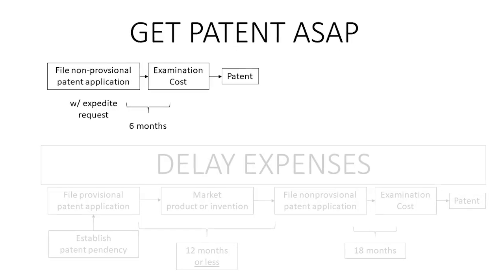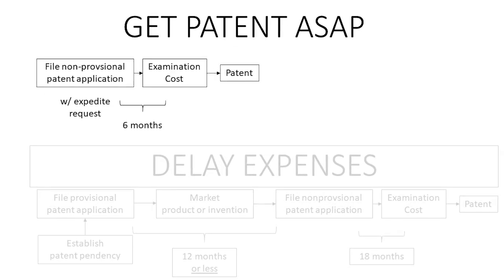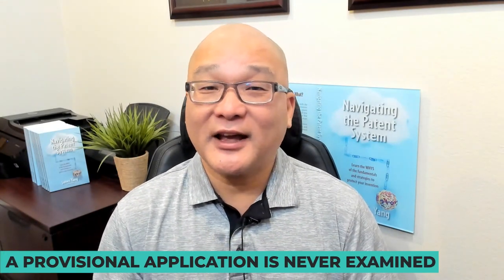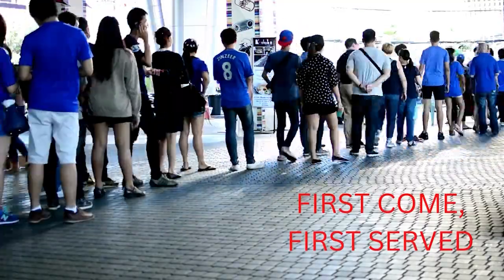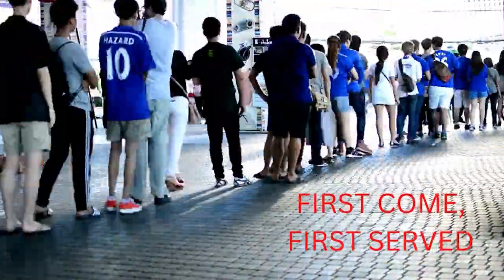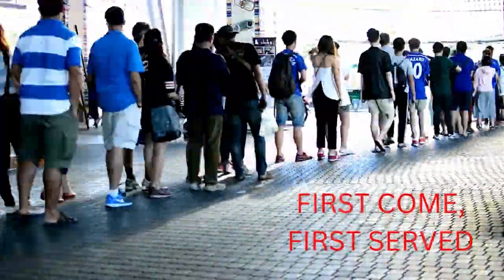If you want your patent as fast as possible, then you need to file a non-provisional patent application. A provisional application is never examined and can never become a patent. When you file a non-provisional application, it enters the queue or the line for examination. The patent office examines all applications on a first-come, first-served basis.